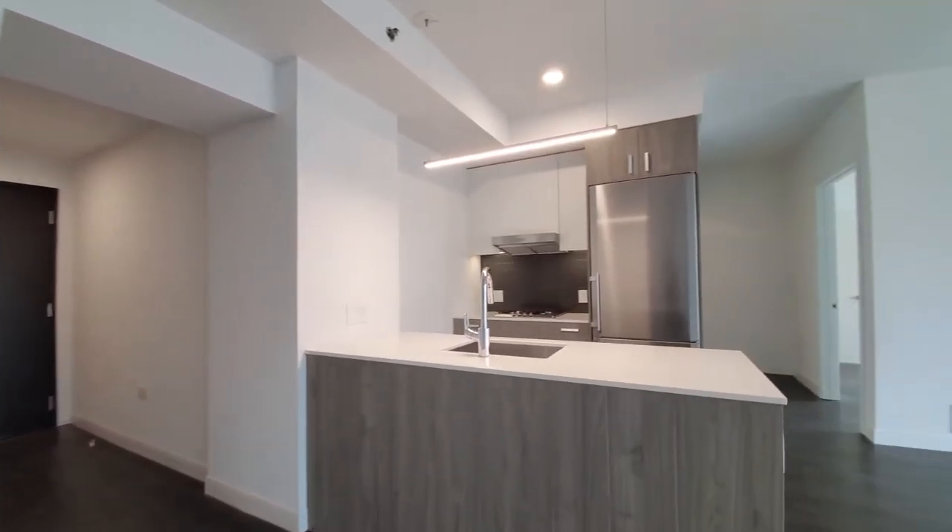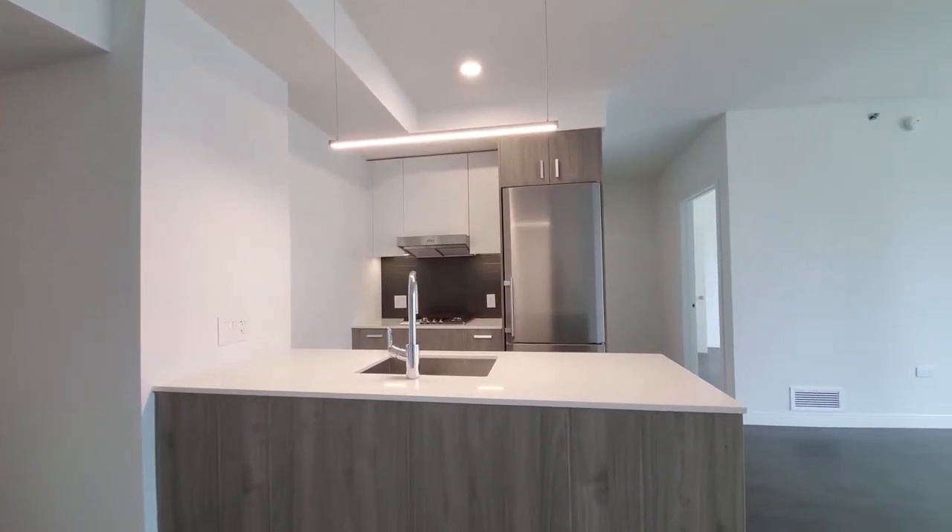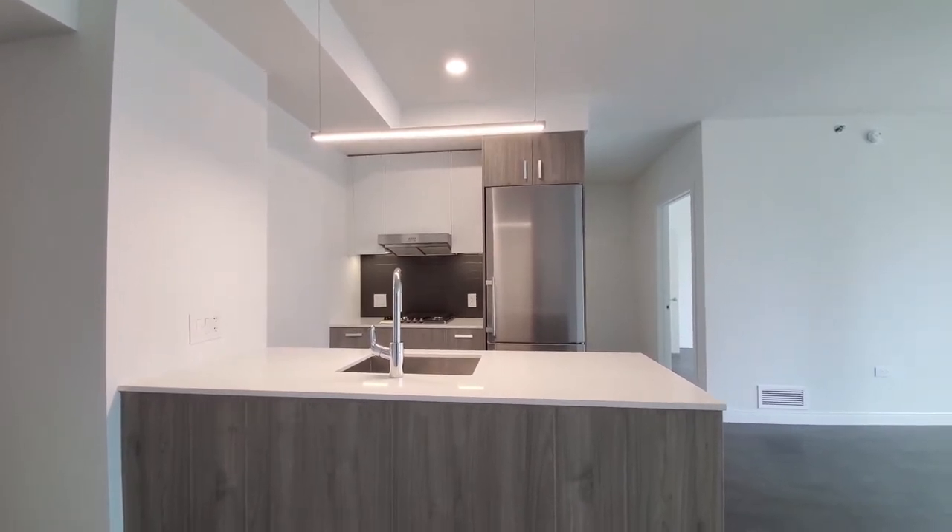Looking at what you might use as your dining area or spot for home office, or both. Scali style kitchen with designer pendant and recessed lighting.